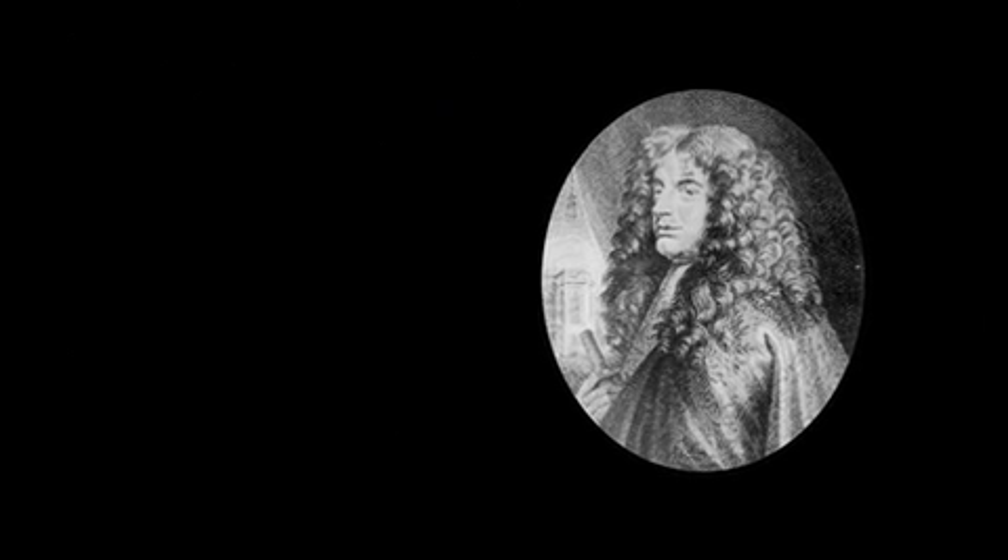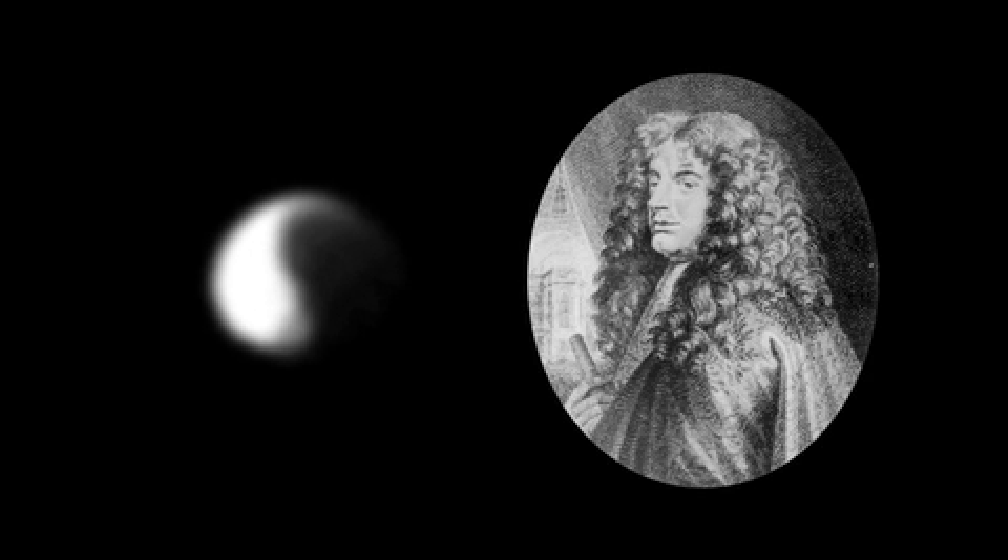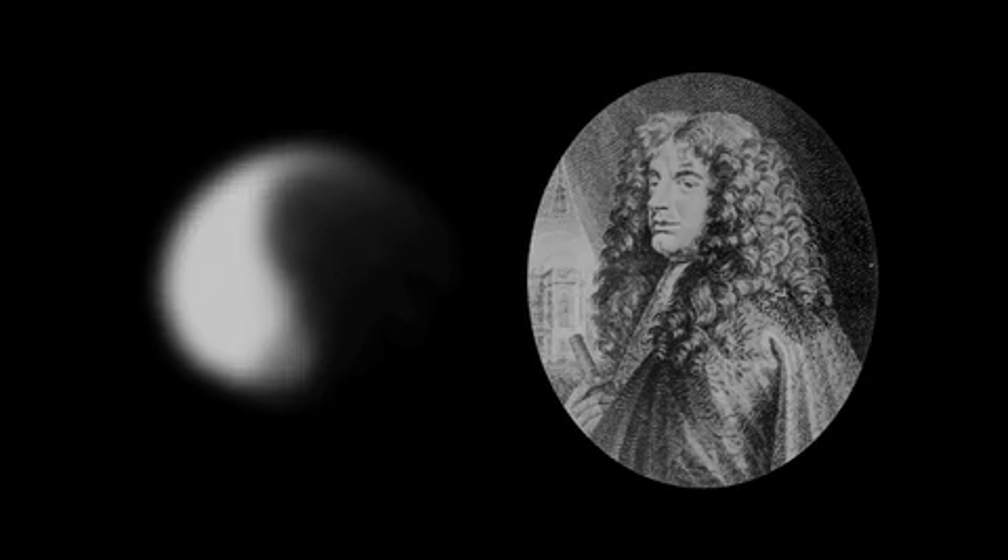1671. Giovanni Cassini, the astronomer, discovers a moon near Saturn. Half is as dark as coal, the other half bright as snow.